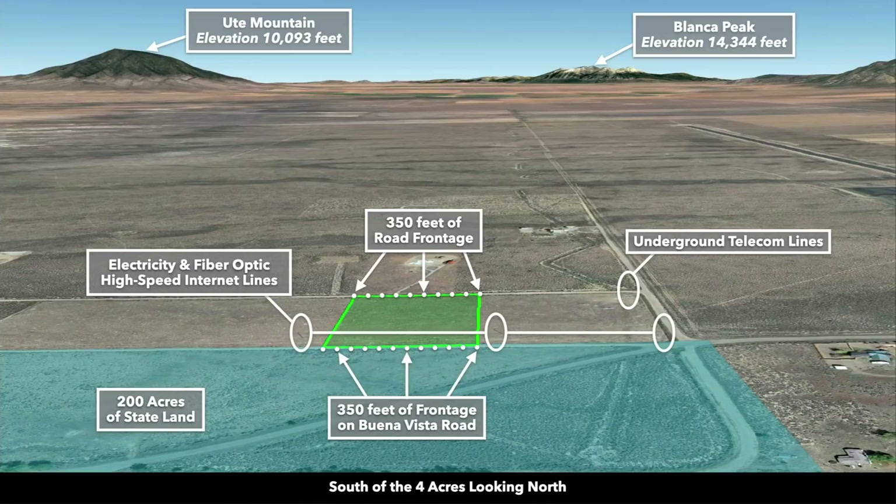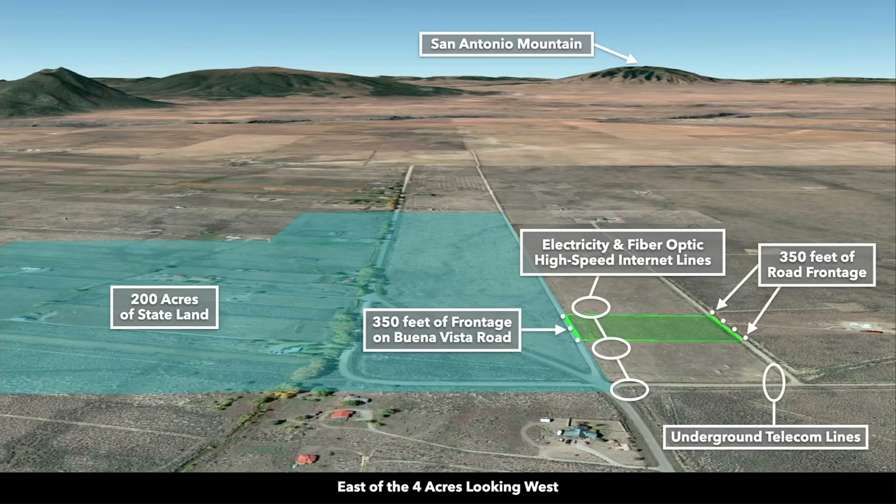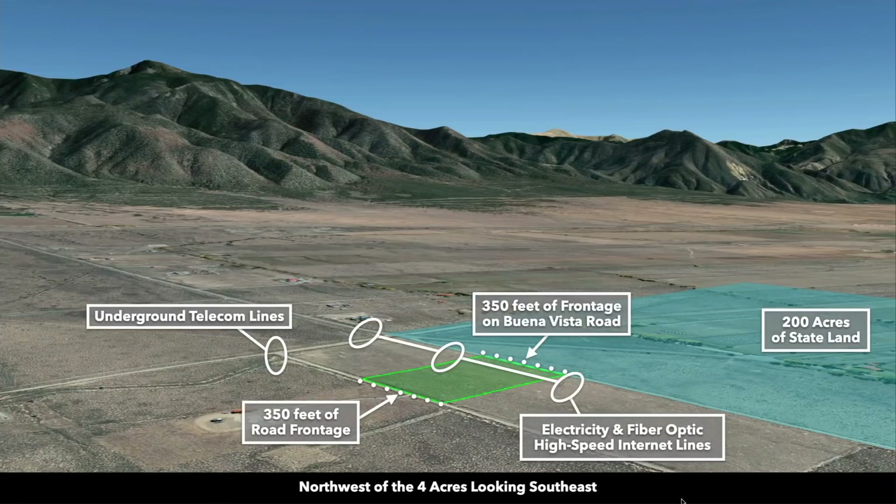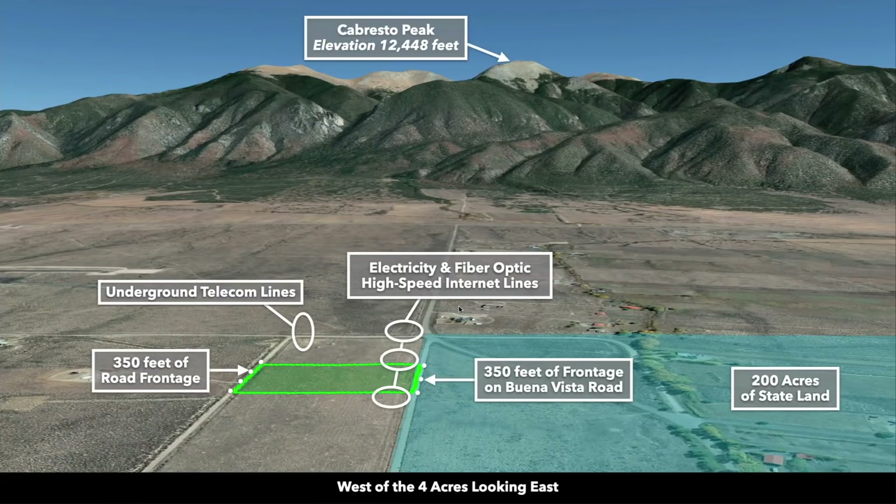These are Google Earth terrain views. This is south of the property looking north, and not too far from here is the Colorado–New Mexico state line. Now east of the property looking west. Now north of the property looking south. Again, you have that 350 feet of road frontage along the entire north and south boundaries with electricity and fiber optic high-speed internet lines already in place. Now northwest of the property looking southeast, and west of the property looking east. These are the mountains you can see from the property, along with many others.